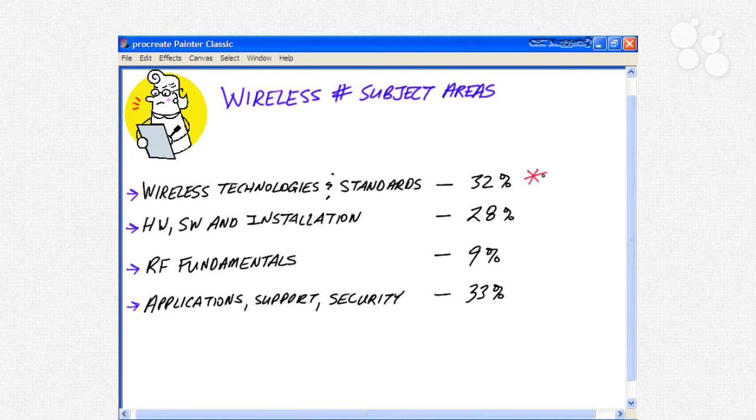Also covered in Domain 1 are certifications: the Wi-Fi certification, WMM wireless multimedia certification, and security certifications WPA and WPA2. You'll also look at the characteristics, attributes, and advantages of ZigBee, WiMAX, Bluetooth, Infrared Technology, Voice Over Wireless LAN, and RFID.